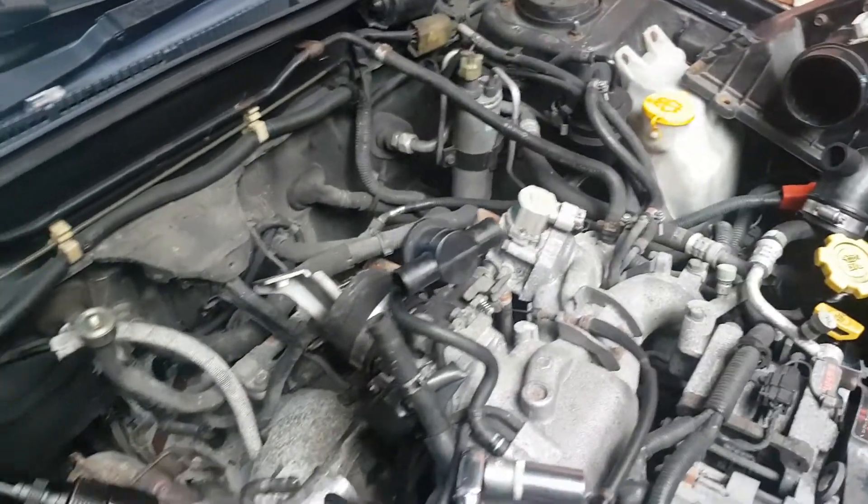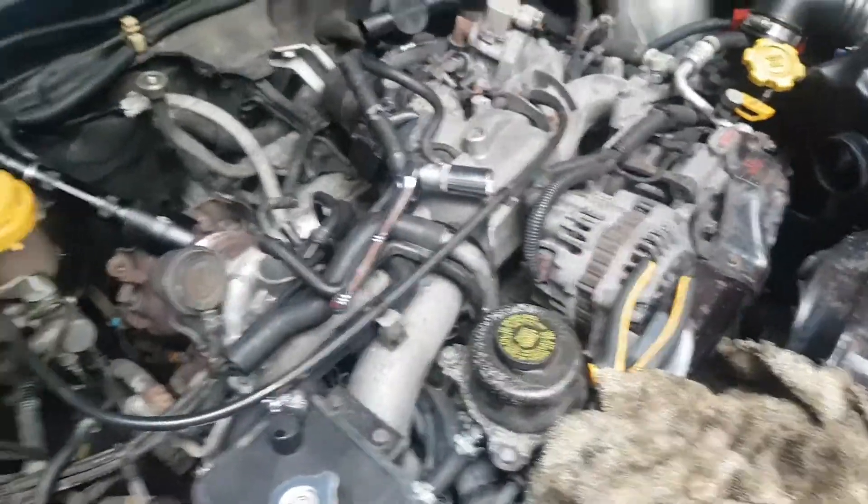Oil dripping so bad it was going everywhere. Thought we had blow-by, mate. Anyway — PCV valve.